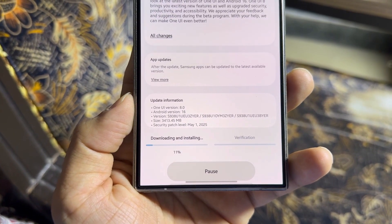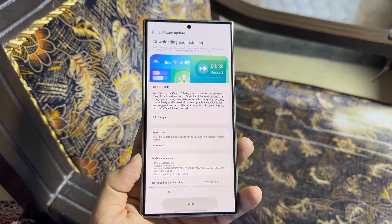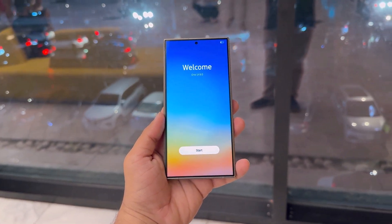Samsung is also preparing to launch the One UI 8 Beta program for the upcoming Galaxy Z Fold 6 and Z Flip 6. Even though there's been no official announcement, Samsung might just surprise older Galaxy users by dropping the beta update directly, so stay tuned.